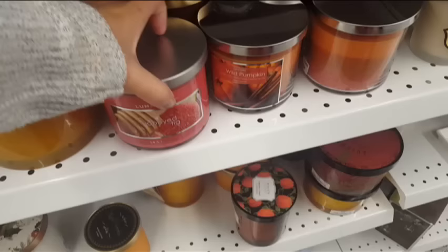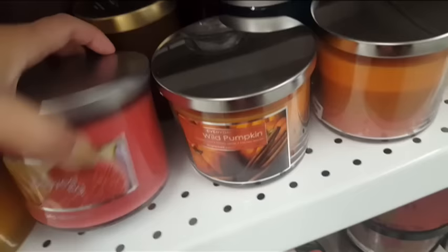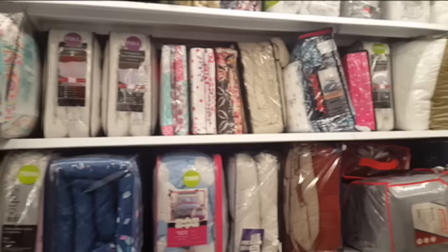Sige na ako sa favorite section ko — yung home section at mga candles. Alam nyo yung addicted ako sa mga candles. Yung mga candles dito guys, para din siyang Bath and Body. Pero sa Bath and Body Works, it's $23 each, or pag nag-sale sila, $15 isa. Pero here, it's only $5.99 lang yung candle. So malaking tipid talaga pag dito ka bumili.